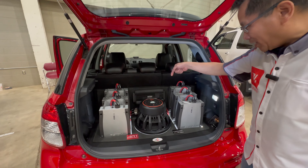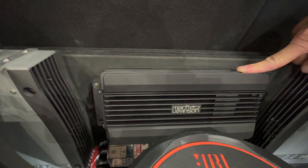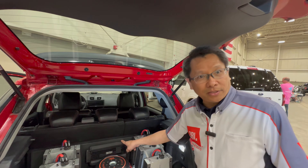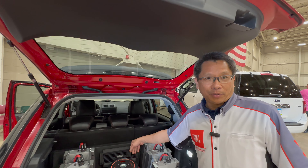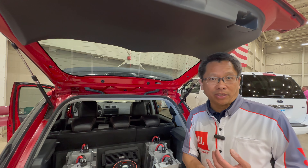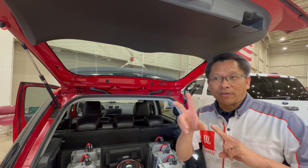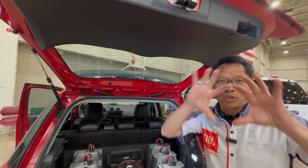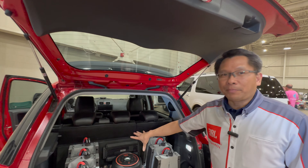One of the centerpieces of the system is this unit — it's exactly what comes from the Lexus LS 500. It's a 16-channel built-in amplifier, and the DSP inside is what I'm after, because it has technology called Quantum Logic Immersion. Quantum Logic Immersion is a Harman-owned technology that converts two-channel stereo into 7.1.4 — seven channels surround plus four height speakers. So it's like 3D, legit up-mixing.